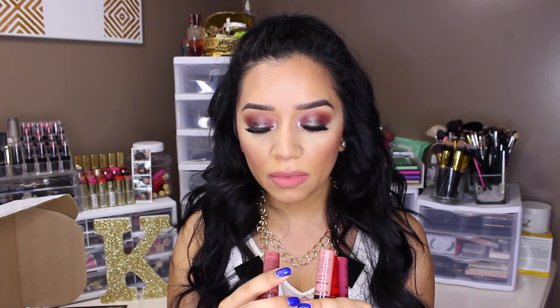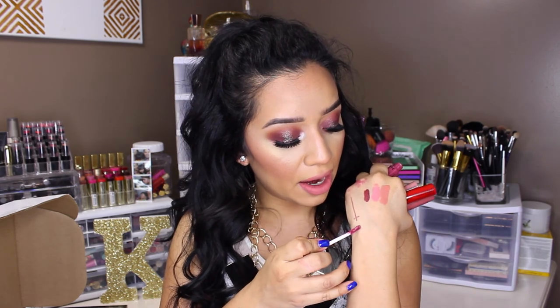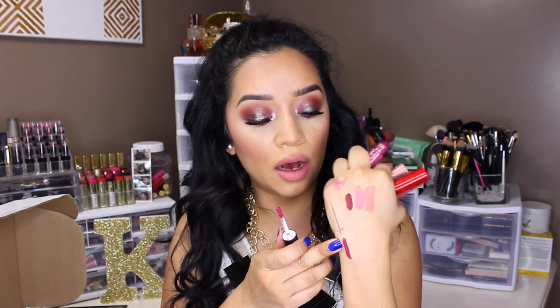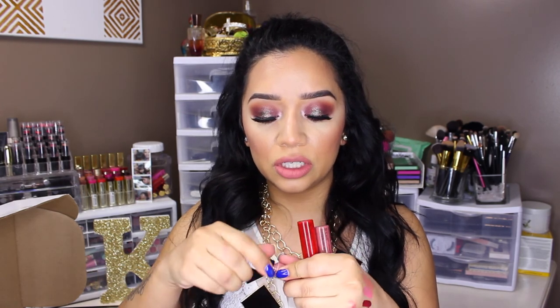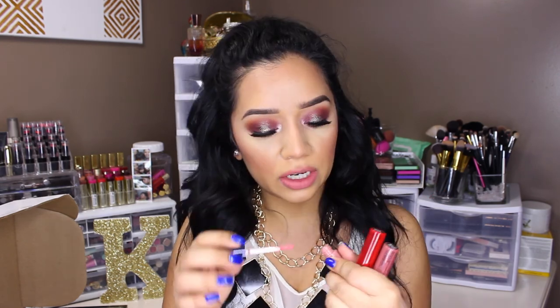The next thing I got from NYX are these four Intense Butter Glosses. These are new and I saw Kathleen Lights do swatches of these and I fell in love with them, so I had to get some. The colors I got are Chocolate Crepe, Tres Leches, Apple Crisp, and Toasted Marshmallow. These are absolutely gorgeous. As you can see with one swatch, this is Toasted Marshmallow — it's a really pretty color. And they smell really good, which is another thing I love about NYX. Tres Leches is a really pretty nude color as well. These are going to be a glossy finish versus the matte lip creams, and the pigmentation is pretty amazing.